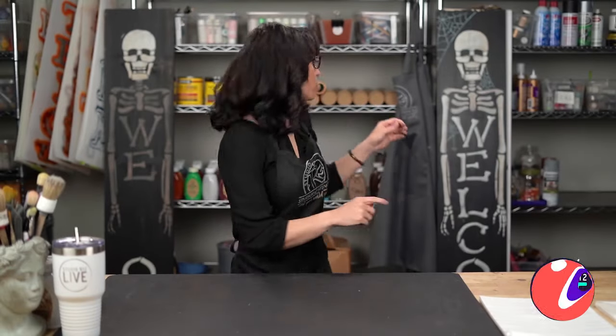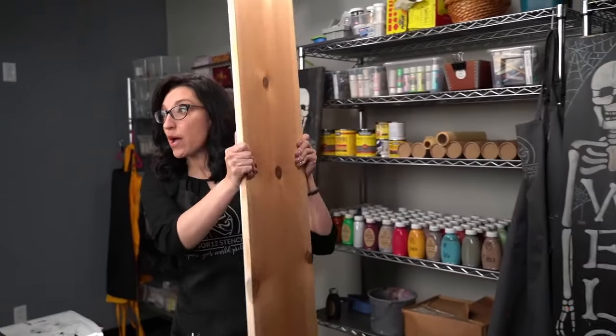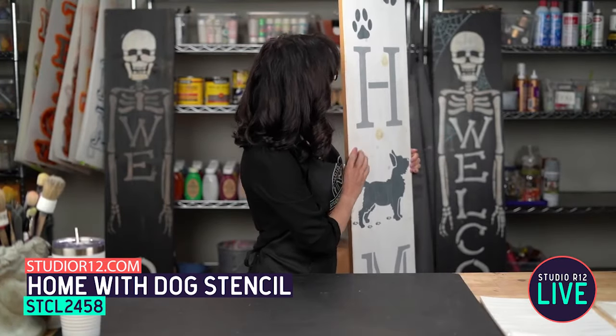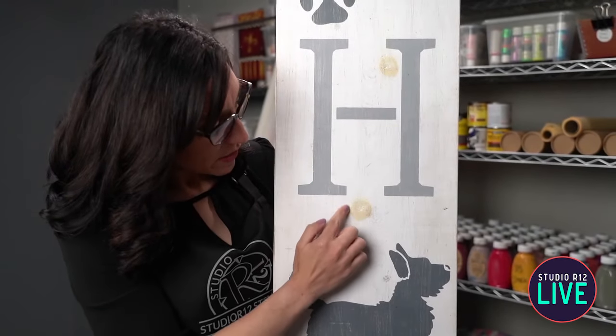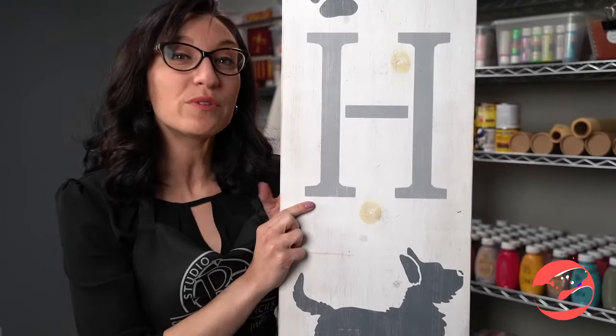Today we are painting the skeleton tall porch sign. The first thing we're going to want to do is prep your board. I pulled this one out of our stash of old boards so I could give you a little lesson — it's something we have learned along the way. See these little marks? These are spots that have bled through. We are going to teach you today how to make that not happen.